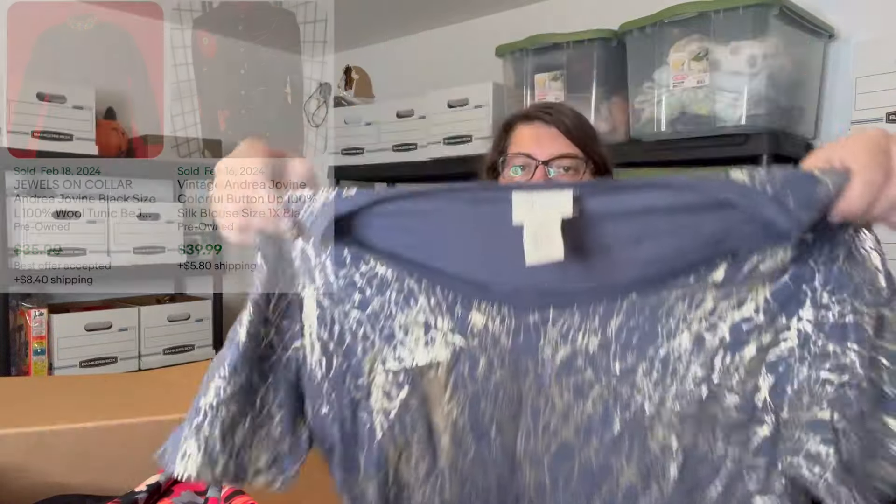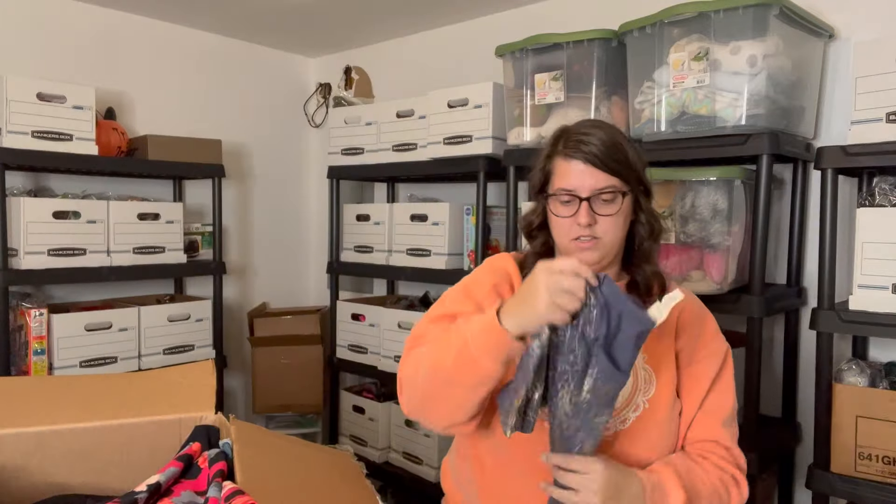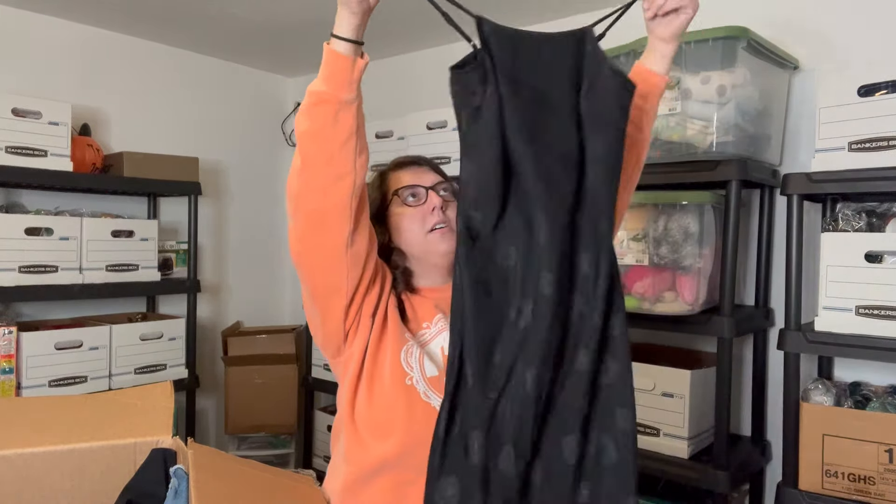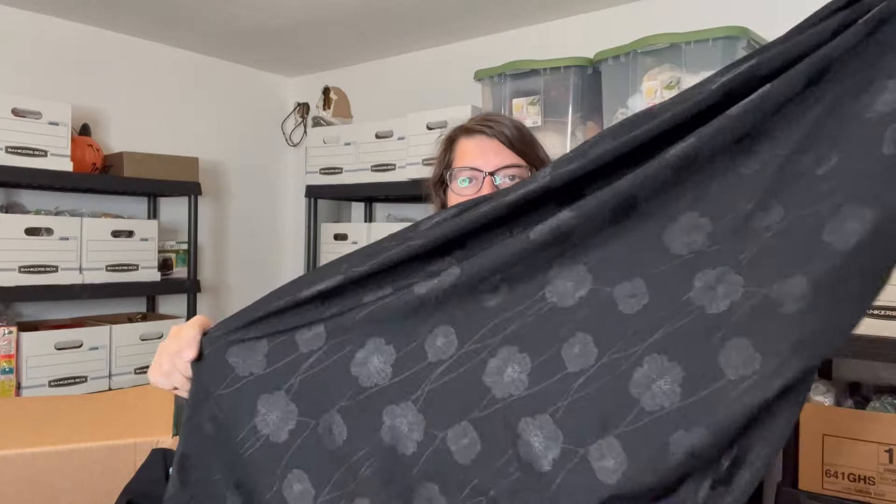I'll show you the tag in case it is something — this one is Andrea Jovine, size small, made in India. That's intriguing to me. Just a basic t-shirt though. This is a dress — J.Crew Outlet size zero, pretty floral that looks like a good Easter dress. It's thicker too, got some weight to it, and I don't see anything wrong with it. A New Day extra small, so Target I believe — slinky black spaghetti strap dress with a floral pattern.